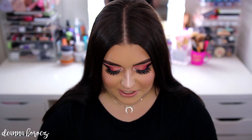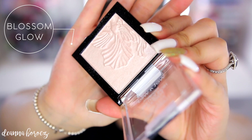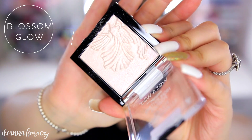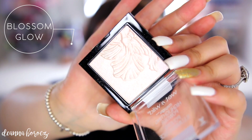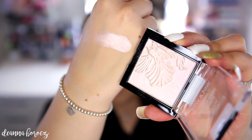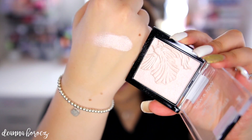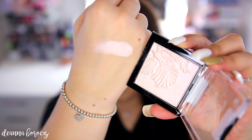Moving into the new colors, starting lightest to deepest. The first new one is called Blossom Glow — one of the shades I'm wearing on my cheekbones today. The flower imprint is the same on all the new highlighters. It's a really pretty silvery icy pink. It's a little more icy than I expected, but it has that pink undertone which is really pretty on the skin.